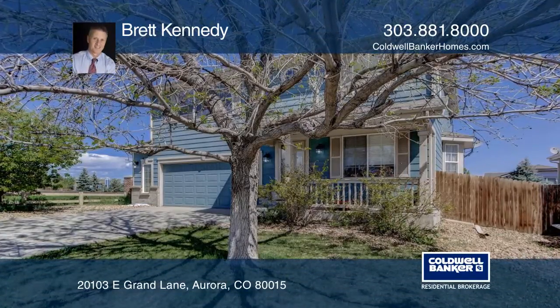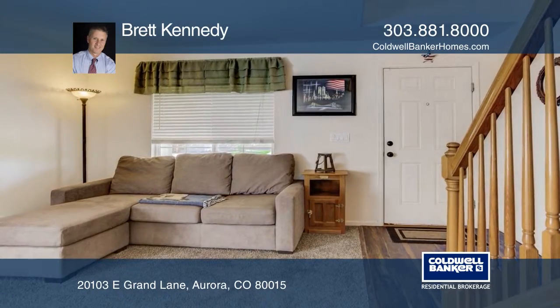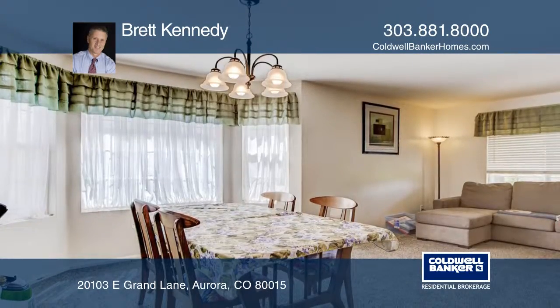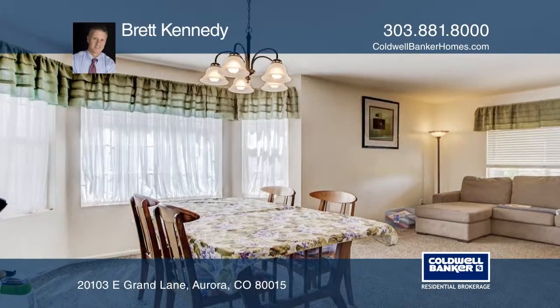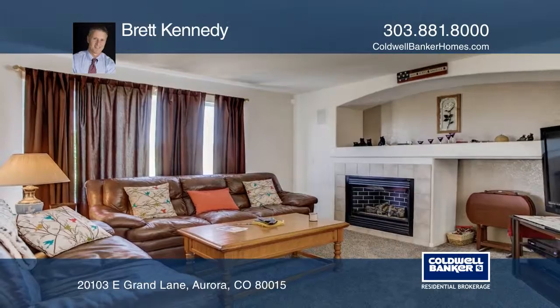Great two-story, three-bedroom, three-bath plus a loft located in the highly desirable neighborhood of Willow Terrace at the end of a cul-de-sac. The home feels much larger and spacious than it really is, with its open floor plan and natural light that abounds throughout this well-maintained property.